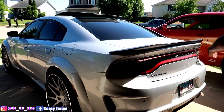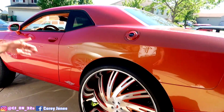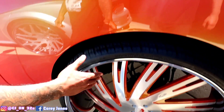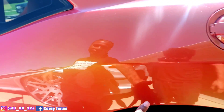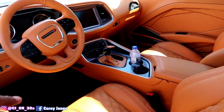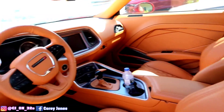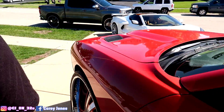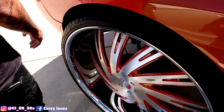Y'all already know what this is, man. This is my Pro Charger Challenger on 34s. AKA, we call her Becky — Becky with the flat booty, but now she got some big heels on her. All customized, everything on the inside. Peanut butter interior, stars in the roof, Pro Charger. Everything's done to this one. 34-inch 4G Autos, of course. Painted by PC Customizer.